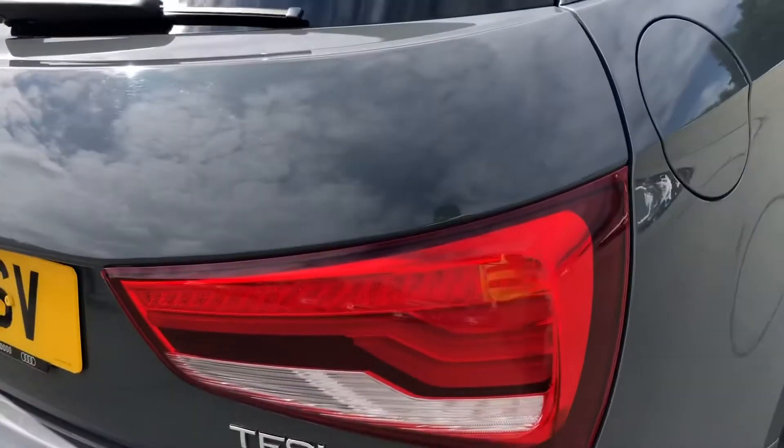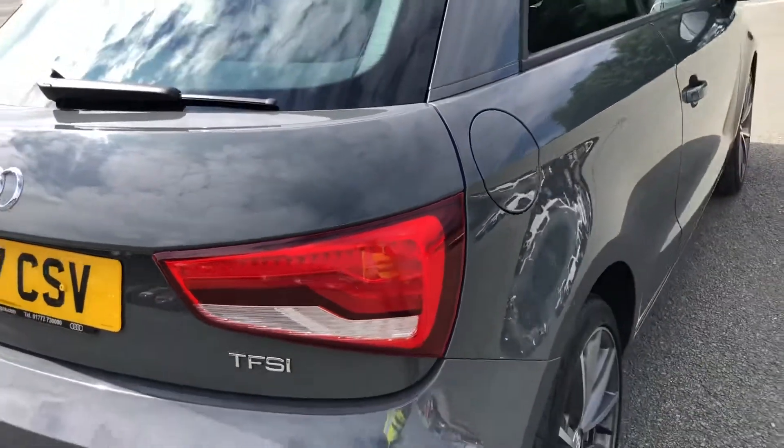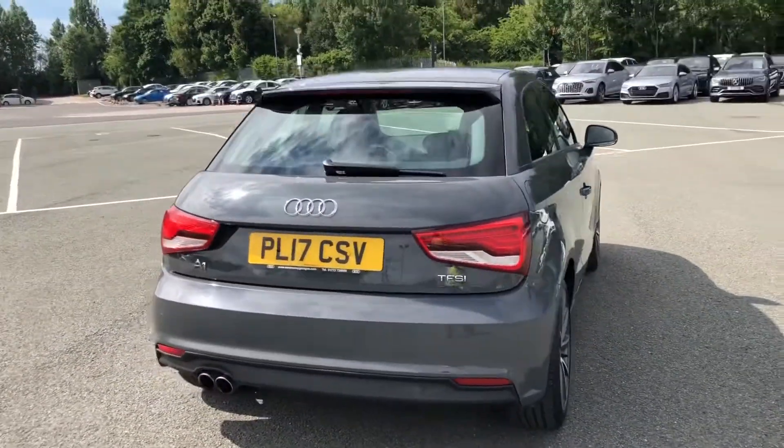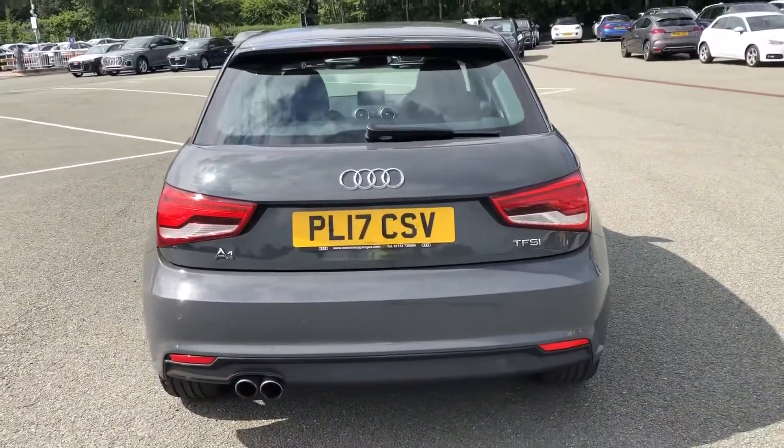Moving around the back, we have Xenon rear lights. And as mentioned earlier, the sport-enhanced exterior styling also includes the roof-edge spoiler, rear bumper and rear diffuser, giving this a sporty overall look.